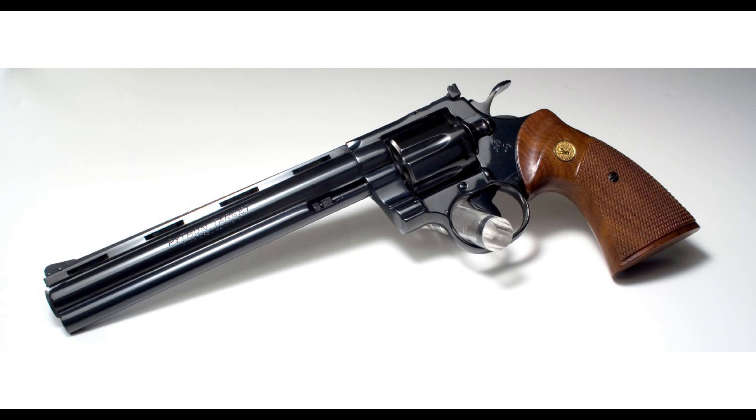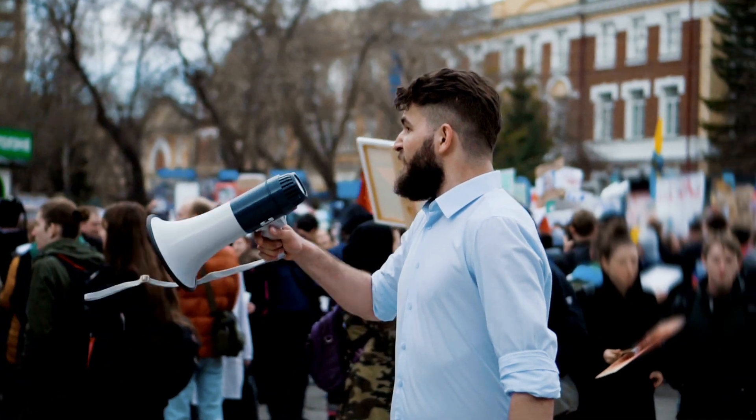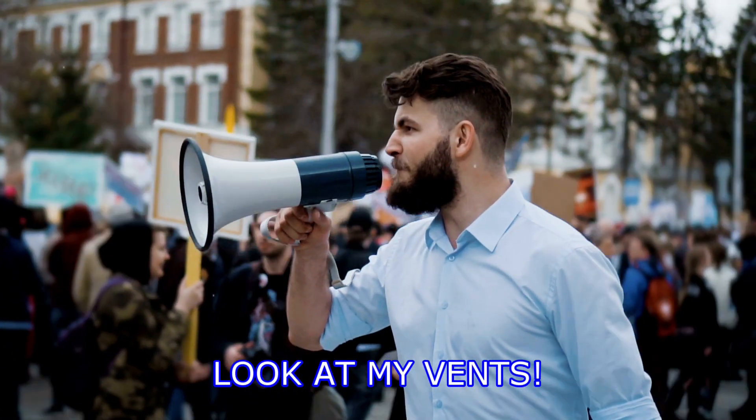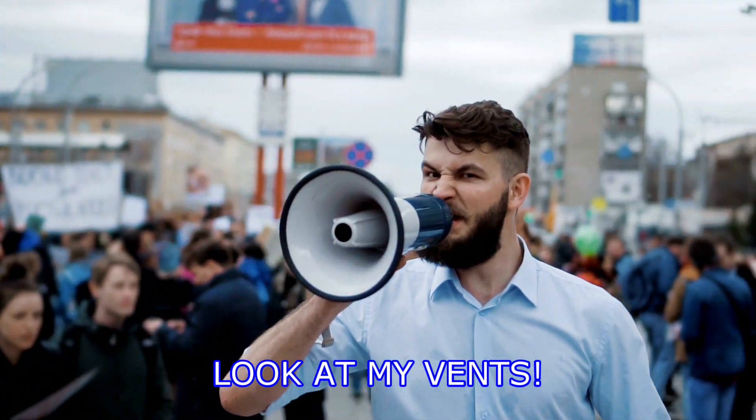All right, the vented barrel — at least on the Pythons and the Condas — understated is going to be better. Think understatement rather than ostentatious. You don't have to yell. Figuratively speaking, you don't have to yell. Look at the vented rib. Tone that down.